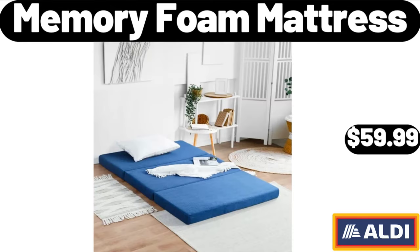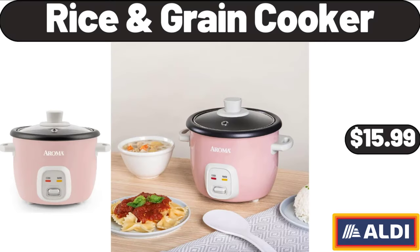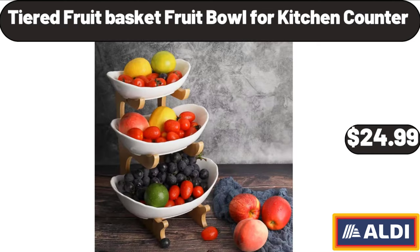Memory foam mattress: $59.99. Hair removal for women and men: $44.99. Rice and grain cooker: $15.99. Ceramic bowls, set of 6: $18.99.